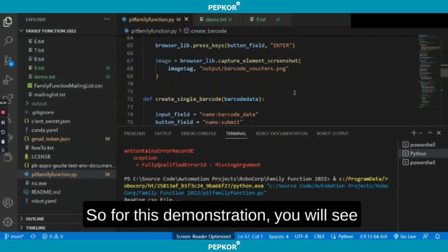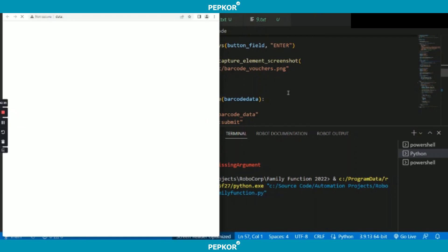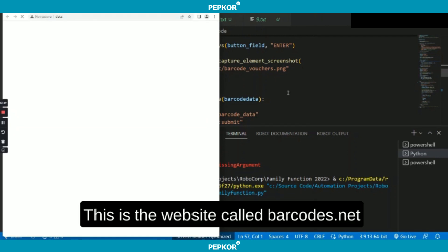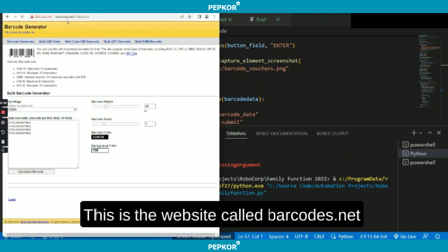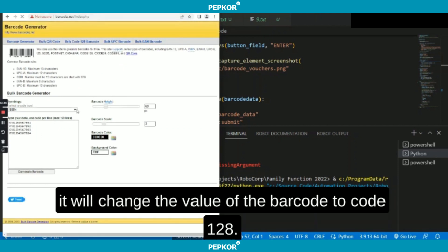For this demonstration, you will see that a website will be opened up. This is the website called barcodes.net. The bot will enter data into this text box and it will change the value of the barcode to Code 128.